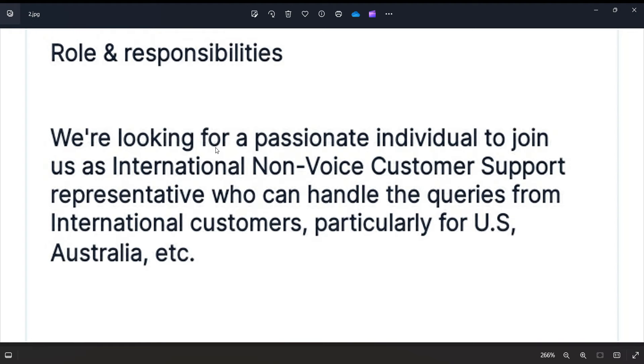Now, they are looking for passionate individuals to join as international non-voice customer support representatives, who can handle queries from international customers. This role deals with international clients, particularly US and Australia customers.